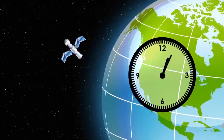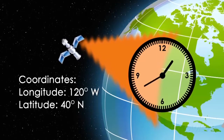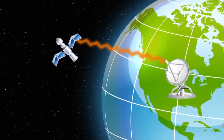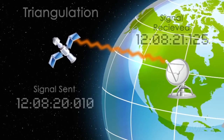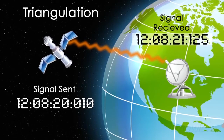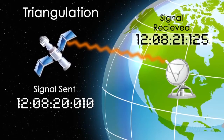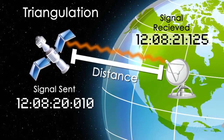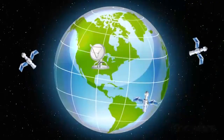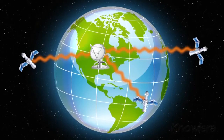Each satellite broadcasts two pieces of information: one, the current time, and two, where exactly above the Earth the satellite is at that time. GPS receivers use this information to do a special calculation called triangulation. The receivers compare the time that the signal was sent from the satellite with the time that the signal was received. The difference in time indicates the distance between the receiver and the satellite. A GPS receiver needs to get signals from three satellites to calculate latitude and longitude.